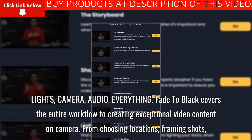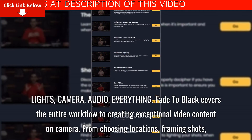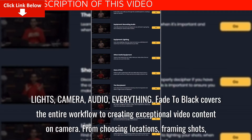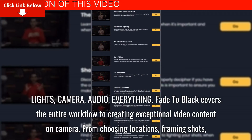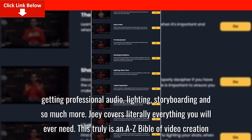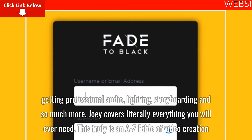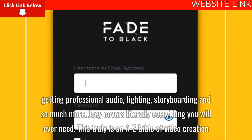Fade to Black covers the entire workflow to creating exceptional video content on camera. From choosing locations, framing shots, getting professional audio, lighting, storyboarding and so much more — Joey covers literally everything you will ever need. This truly is an easy Bible of video creation.